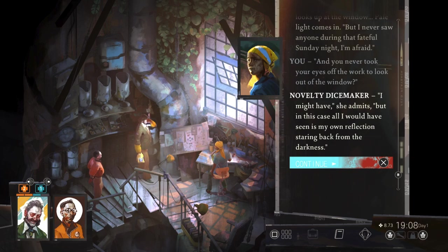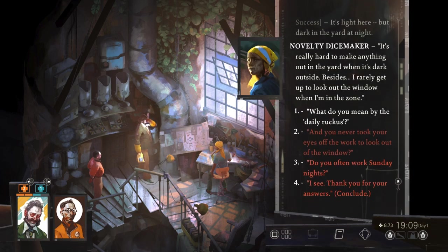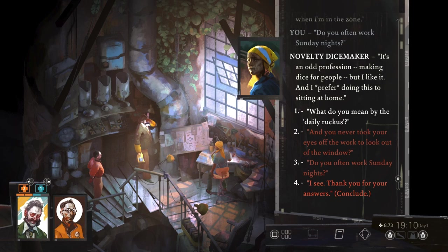I might have, but in this case all I would have seen is my own reflection staring back from the darkness. It's light here, but dark in the yard at night. It's really hard to make anything out in the yard when it's dark outside. Besides, I rarely get up to look out the window when I'm in the zone. It's an odd profession, making dice for people, but I like it and I prefer doing this to sitting at home.